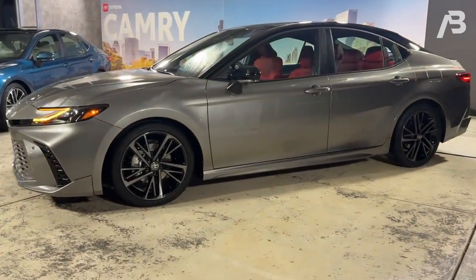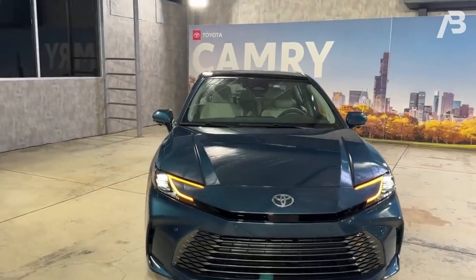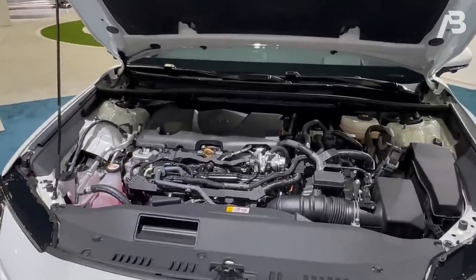Rev up the excitement. The 2025 model of the Camry marks the thrilling debut of its ninth generation. Brace yourself for a striking new look, a revamped interior, and an exclusively hybrid powerhouse.